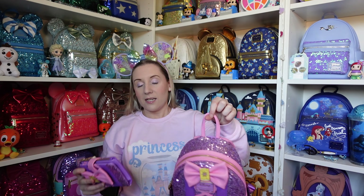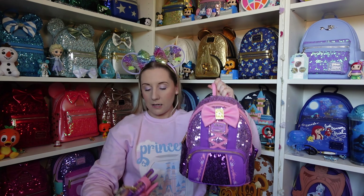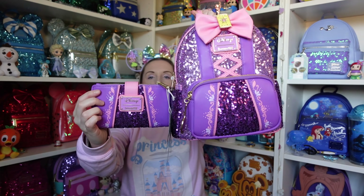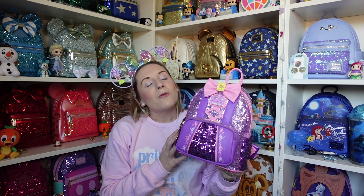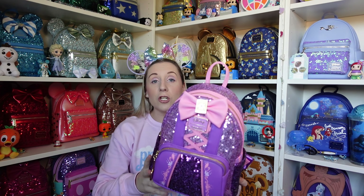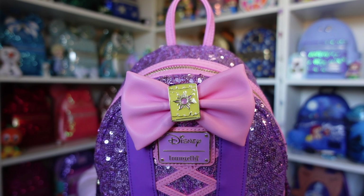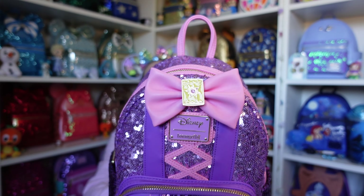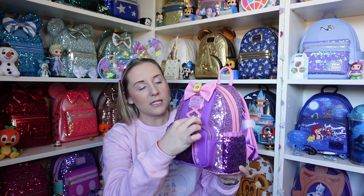Next up is the last set I got — the Rapunzel set. Similar to Moana, the front of the purse matches the top of the backpack and the bottom of the purse matches the bottom pocket. I have actually used this loungefly backpack. There are the most beautiful purples and pinks — the lantern is in the bow and it actually glows in the dark, which gave me quite a shock one night! There are beautiful purple sequins with flower detailing and the stitching from her dress.